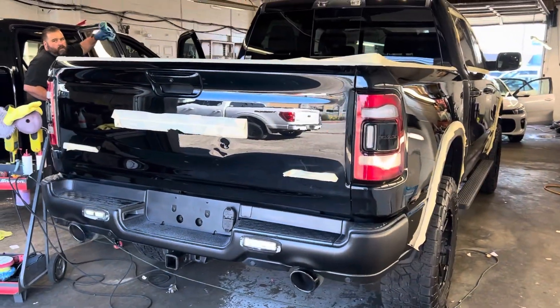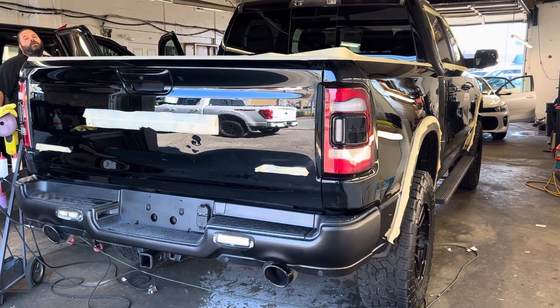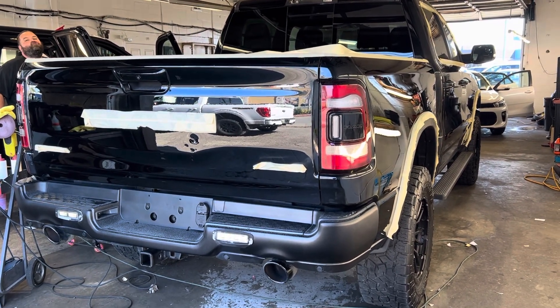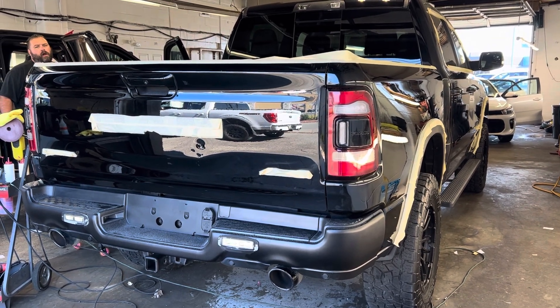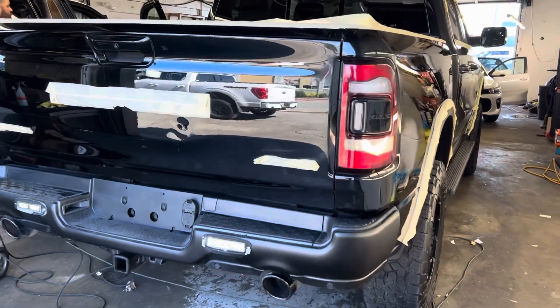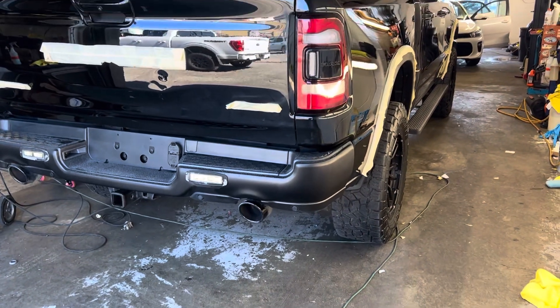I'll talk to these guys and see if they can't get it complete for like tomorrow around one o'clock if that's something you're interested in doing. But it gives you a good idea how nice of a truck it really is. Pretty much the only dent I can see is that one on the back, and we do have a guy that could probably take the majority of that out, but it's gonna be one good looking truck when they're done with it, that's for sure.